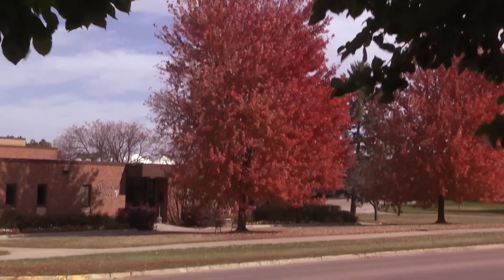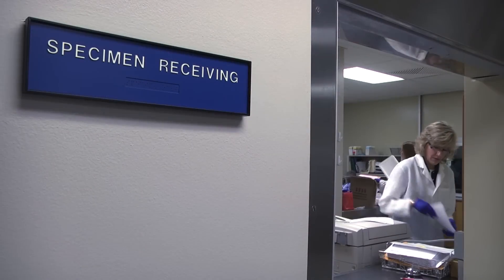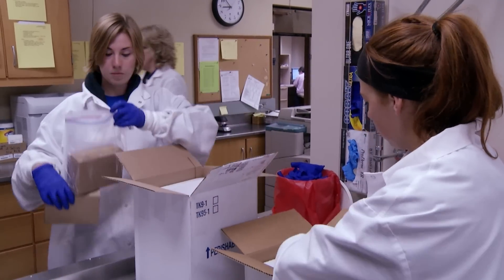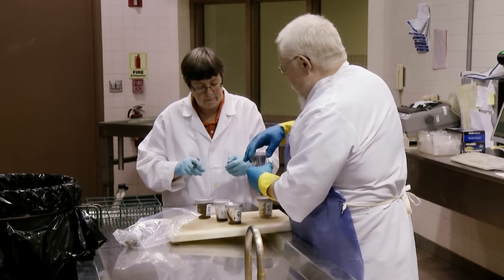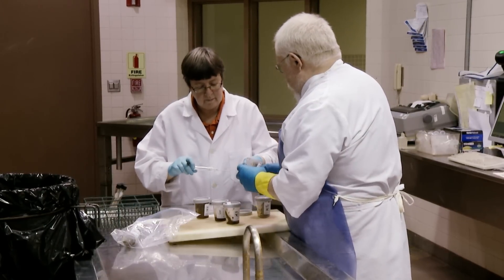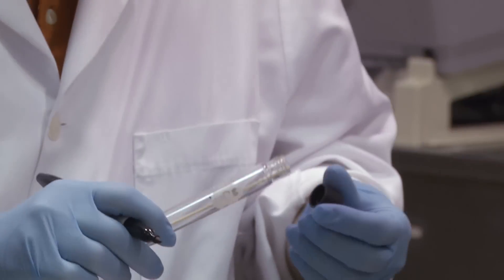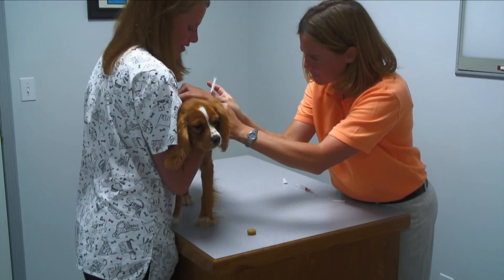Here, an experienced team of veterinarians, staff scientists, and student apprentices answer important questions about animal diseases, some of which may also affect human health. At the same time, new research discoveries are made and the next generation of biomedical scientists, veterinarians, and health professionals get the latest training.